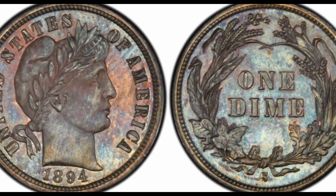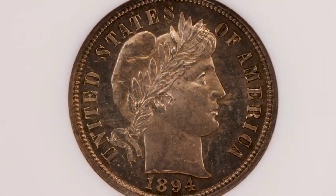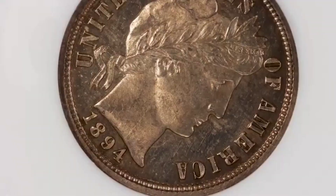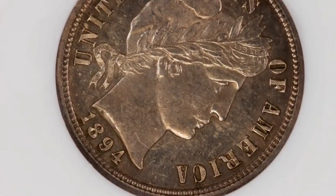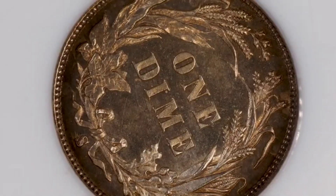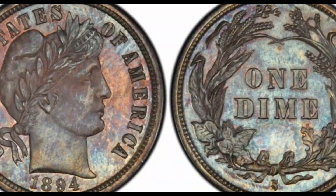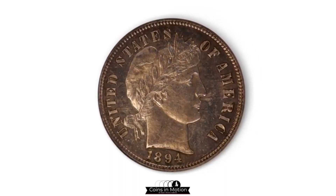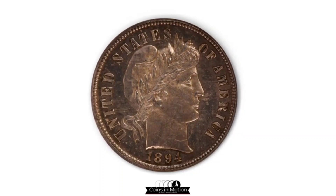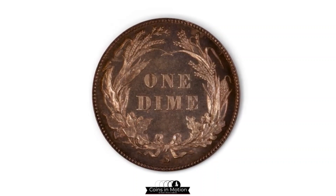Number 13: S. Barber Dime, 1894. Cost: $1,997,500. The 1894-S Barber Dime is one of the rarest coins in the world. Only a total of 24 were ever minted, with 9 still in existence today. While there are countless rumors as to why there were only 24 minted, nobody knows the real reason. One of these rarities was sold for $1,997,500 in 2016.